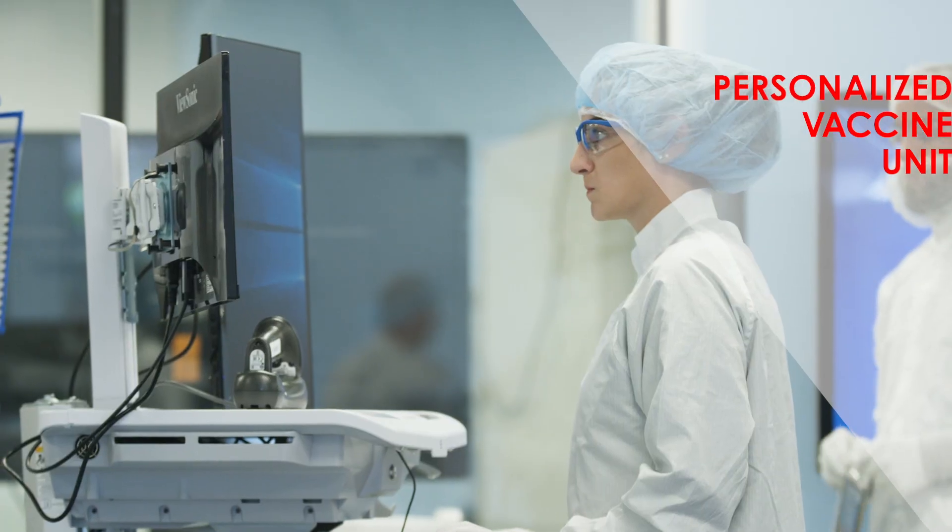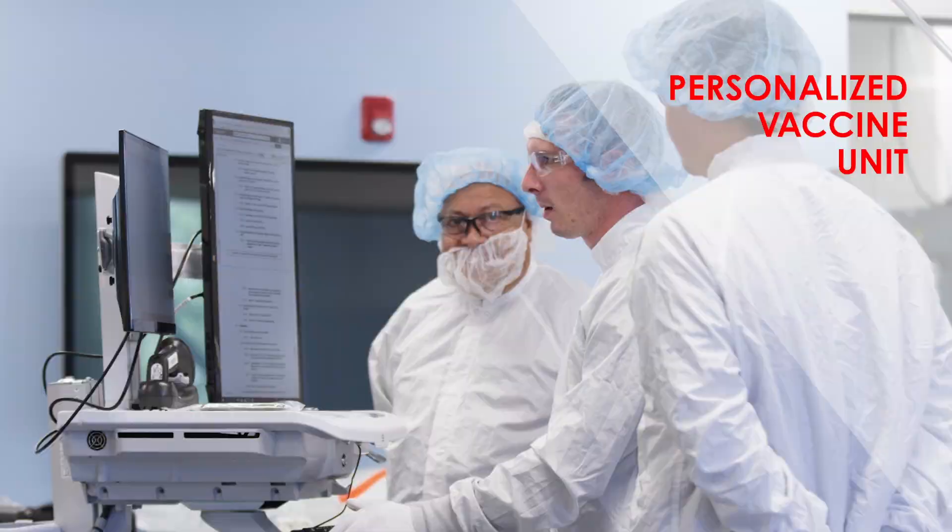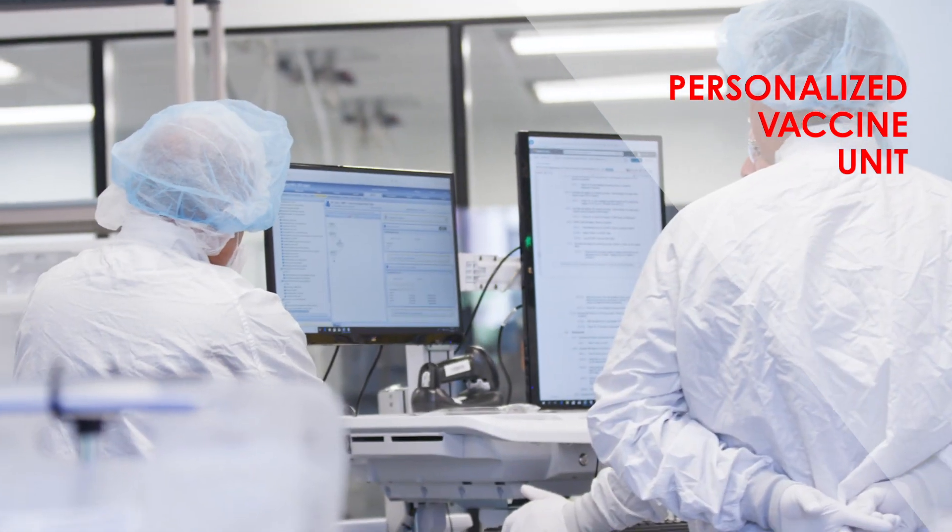Right now we're making personalized cancer vaccines at Norwood. We've also developed our manufacturing spaces so that we can fit quite a number of personalized vaccine manufacturing units in one or two rooms, to be able to produce multiple patient batches at the same time.